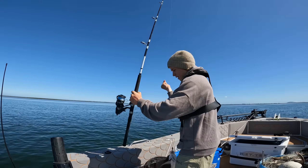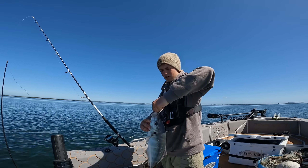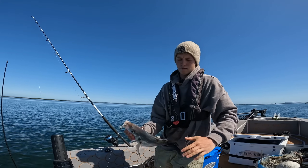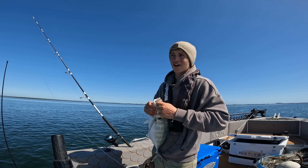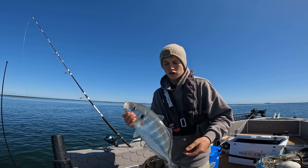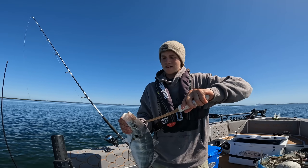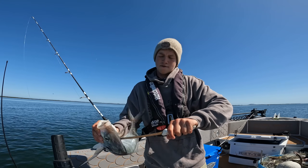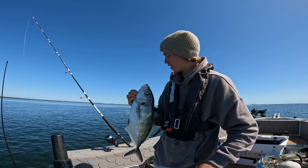We have a trevally — on the old crumbs. Oh, holy demon! Unfortunately that one's not going home — that's just going to be made into raw fish for the family. So I'm going to iki him and then bleed him out, and he can just sit in the back there. How good is that — mean trev on the old free swimmer.